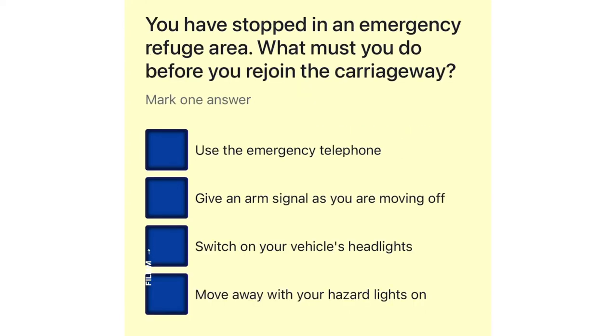You have stopped in an emergency refuge area. What must you do before you rejoin the carriageway? Use the emergency telephone. Give an arm signal as you are moving off. Switch on your vehicle's headlights. Move away with your hazard lights on.